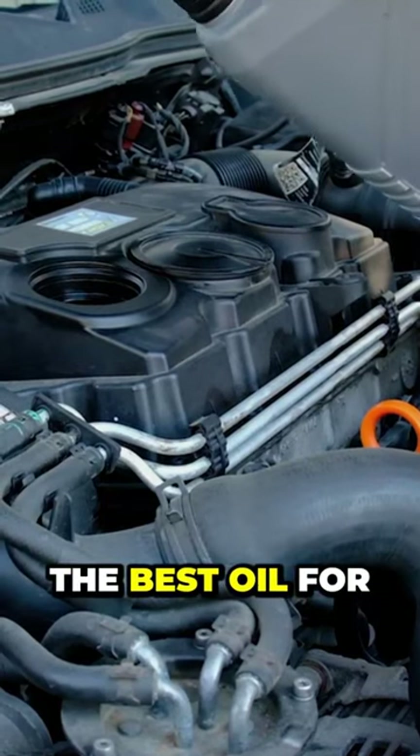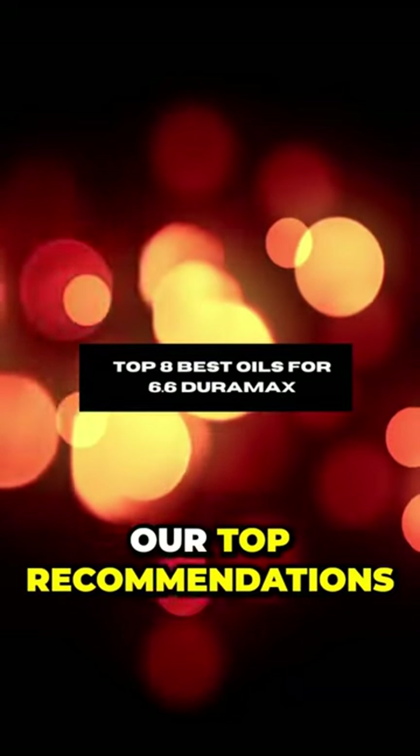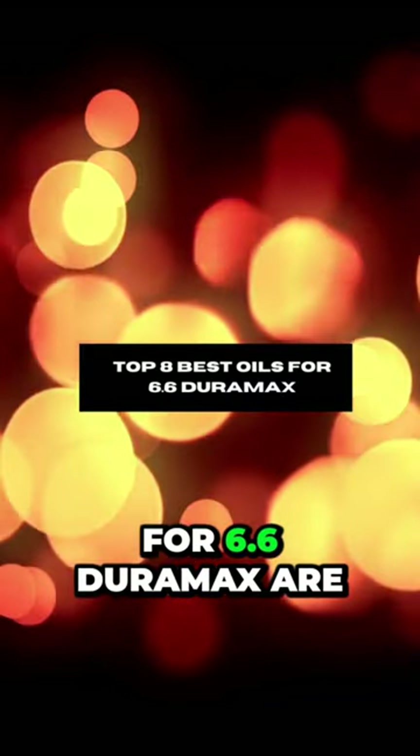Today we will talk about what is the best oil for 6.6 Duramax engines. Our top recommendations for the best oils for 6.6 Duramax are: